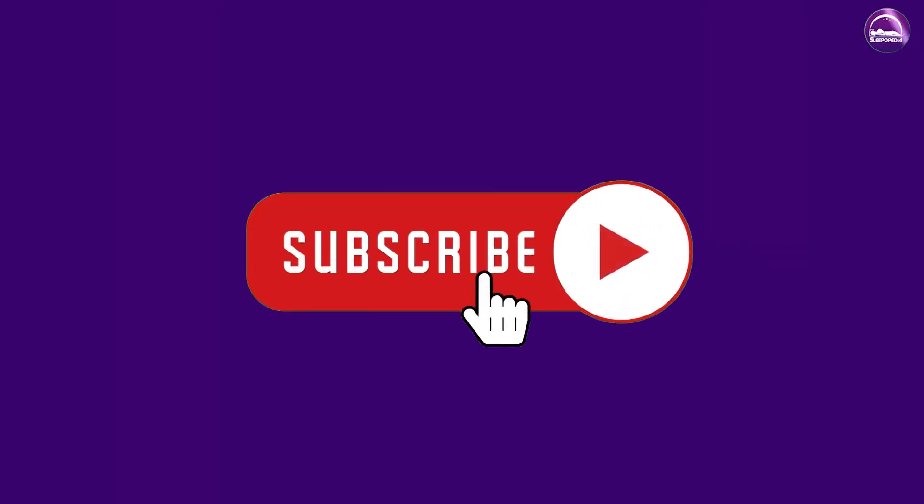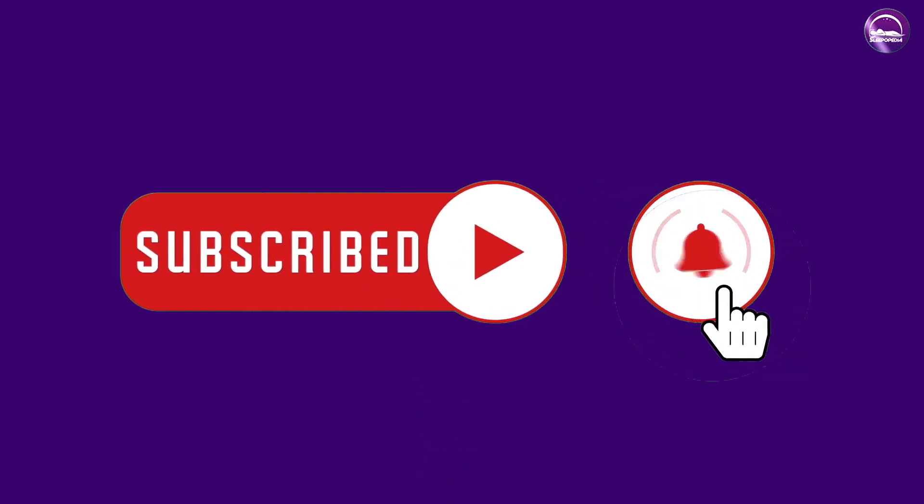We are almost wrapping up — these are the common differences between the two. Hope you liked this video. Please comment, share, and subscribe to this channel for more videos.